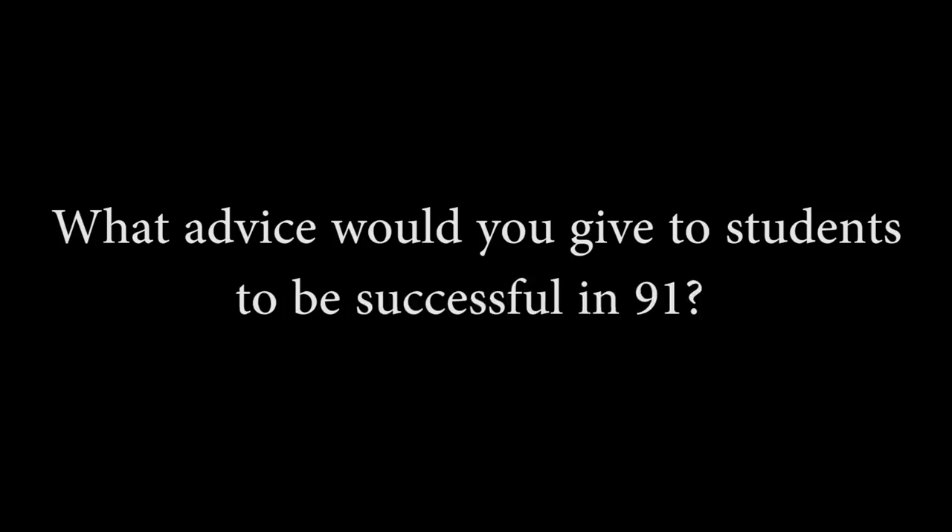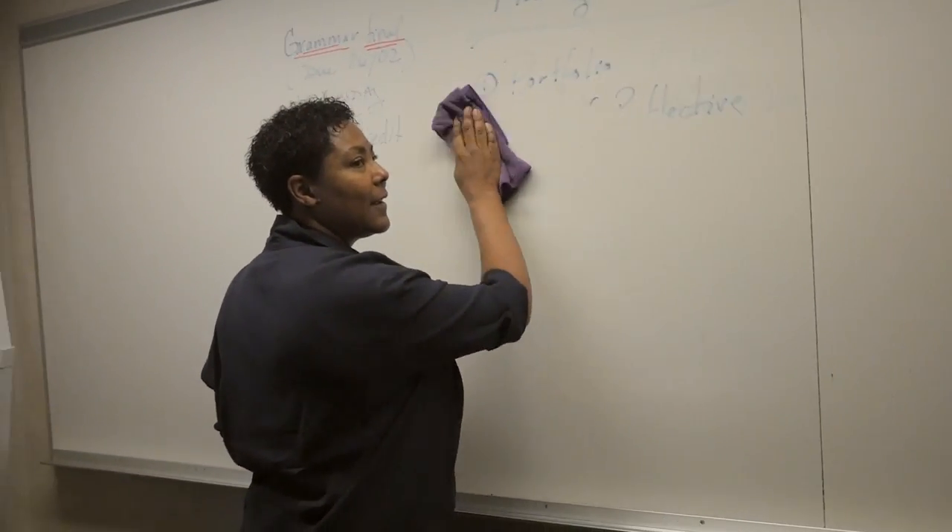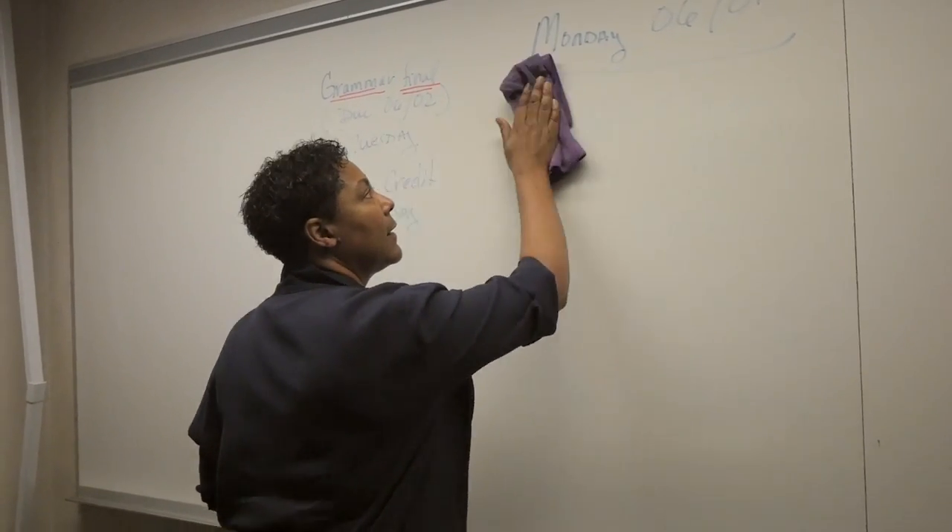What advice would you give to students to be successful in English 91? Come to class on time, every time, because that's ultimately where you get the best practice — you're around people studying the same things and you have someone guiding you. Without that, you're on your own and still making the same mistakes.